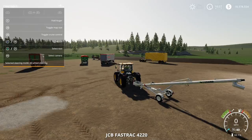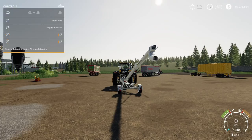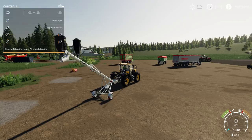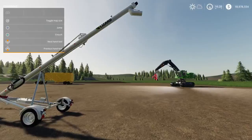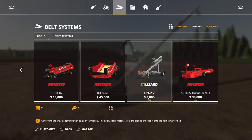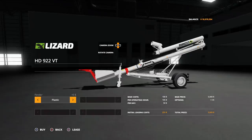L1 and right stick side to side adjusts the spout/nozzle angle, and right stick up and down winds it out — and the winding handle animates as it extends. It has a really nice height on it, much taller than the previous one which couldn't reach high-sided trailers. You'll find this under tools, belt systems, at 5,000 to buy — nice and cheap — using only five slots. Options available: plastic fenders/mudguards or metal ones.